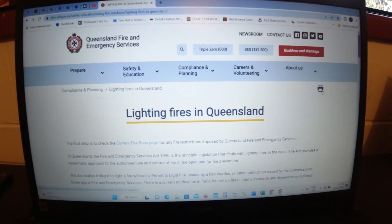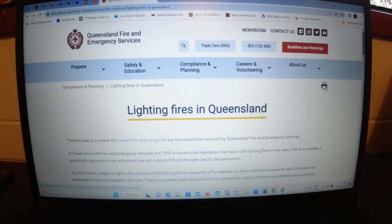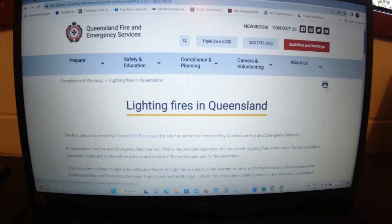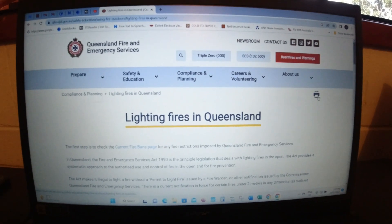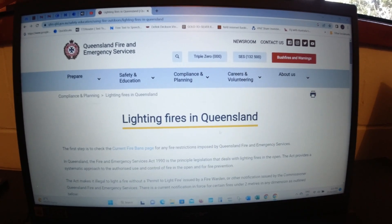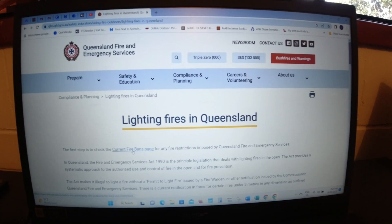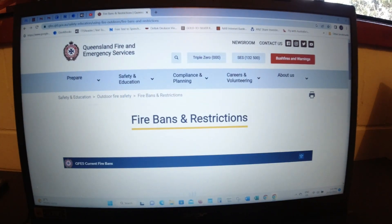So you've determined you don't need a fire permit — what do you do next before you actually light the fire? You've got one of two choices. You can either ring the fire warden to find out if there are any fire bans in the area, or if you're in Queensland you can go onto the Queensland Fire and Emergency Services website, click on 'Prepare', hit 'Fire', and that'll bring you to the page 'Lighting Fires in Queensland'. The first step says to check the current fire ban page, so you click on that and it opens the fire bans and restrictions page.